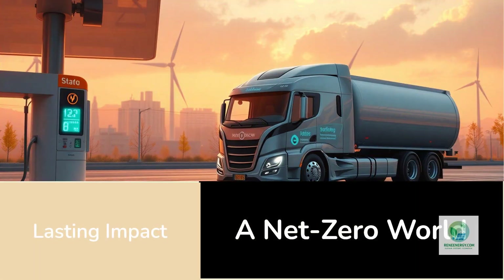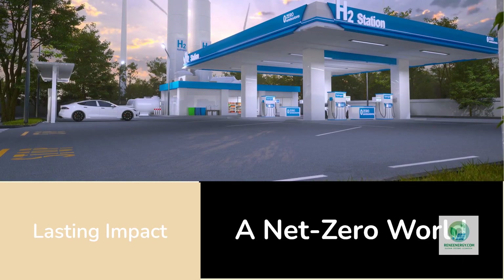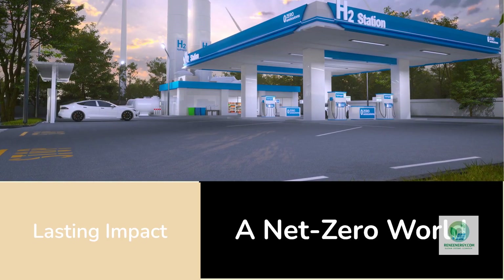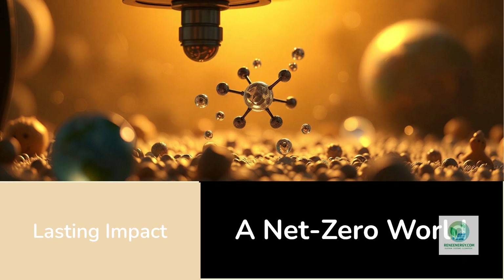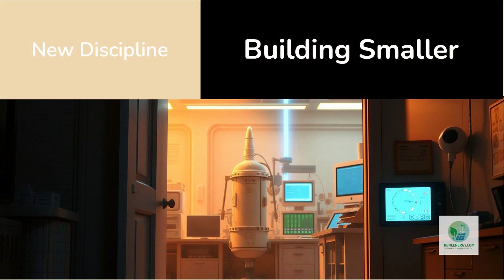For the broader public, nanoprinting will likely remain invisible, embedded inside devices and infrastructures. But its impact will be everywhere — in cheaper hydrogen trucks, cleaner steel, and longer-lasting energy storage. Every kilogram of hydrogen produced more efficiently is another step toward a net-zero world. Every atom printed precisely is one less wasted from Earth's finite resources.